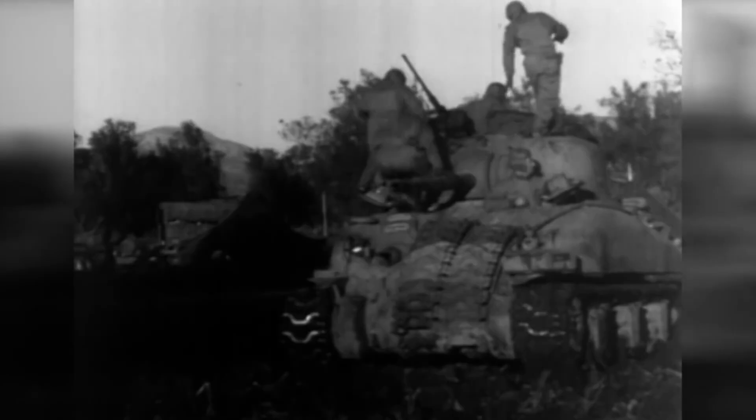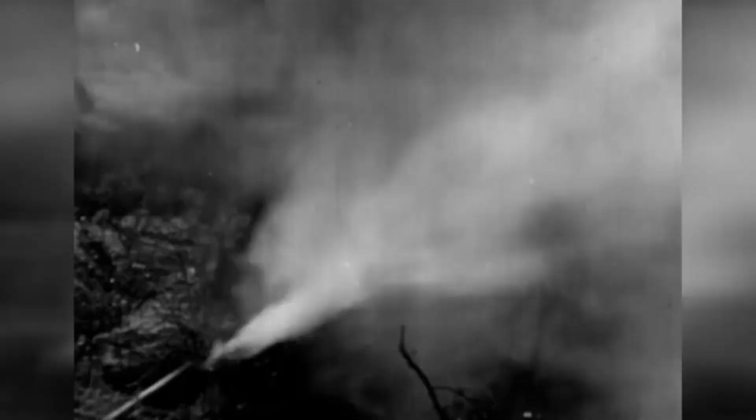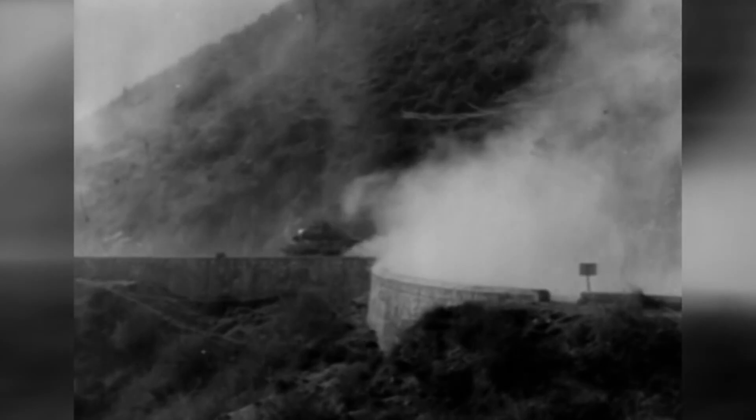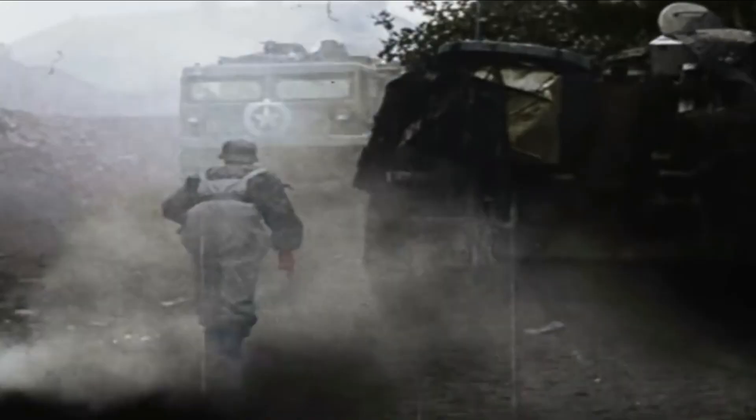Transitioning from the factories to the front lines, let's examine how the M4A2 Sherman and the Type 95 Ha-Go tanks were put into action. The M4A2 Sherman served in various capacities for American forces. Its balanced design allowed it to support infantry assaults, act as a mobile artillery piece, and even take on enemy tanks. Coordinated tactics with other arms of the military made the Sherman a valuable asset in battles like the Normandy Invasion and the Battle of the Bulge. Yet, despite its successes, it did face challenges in confronting more heavily armoured German tanks, and its relatively high profile at times became a disadvantage.